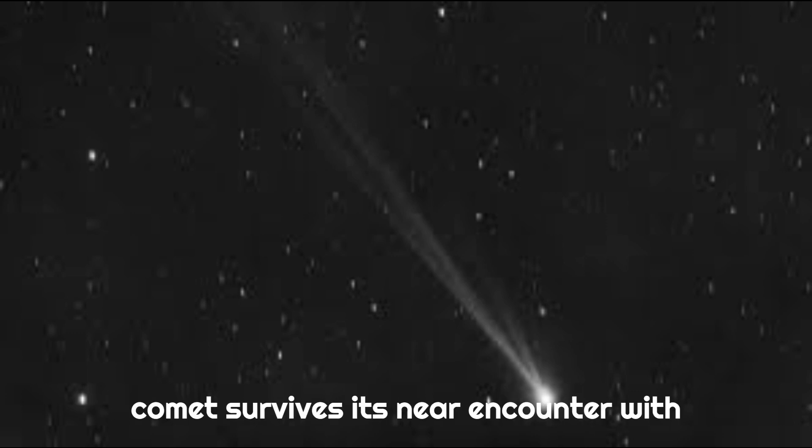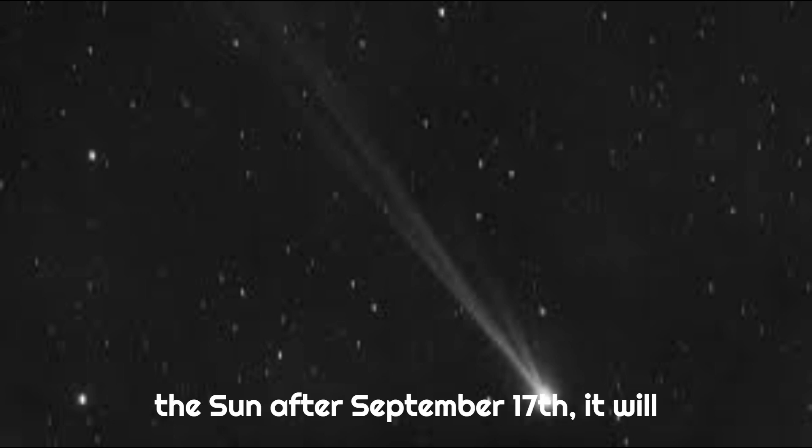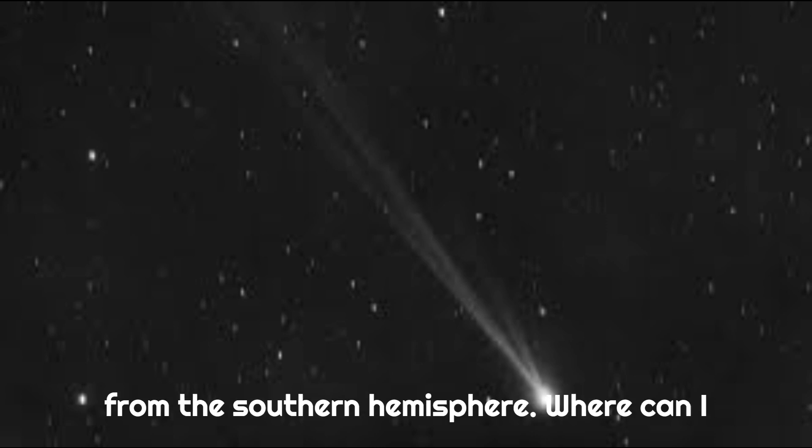If the comet survives its near encounter with the Sun after September 17th, it will be more difficult to observe in the Northern Hemisphere, but may be visible from the Southern Hemisphere.